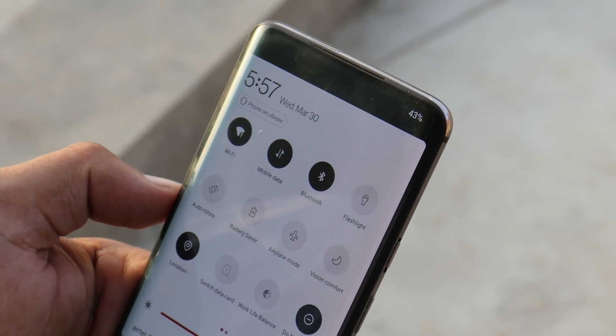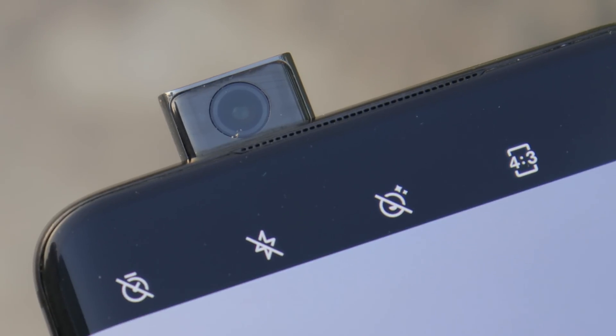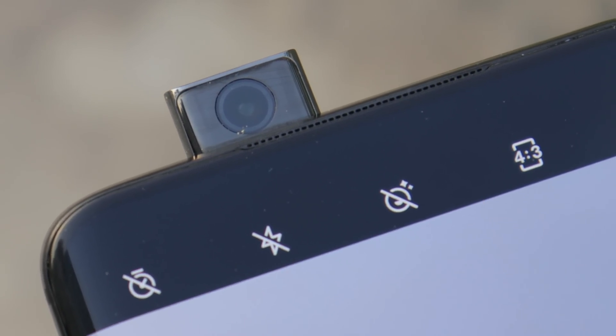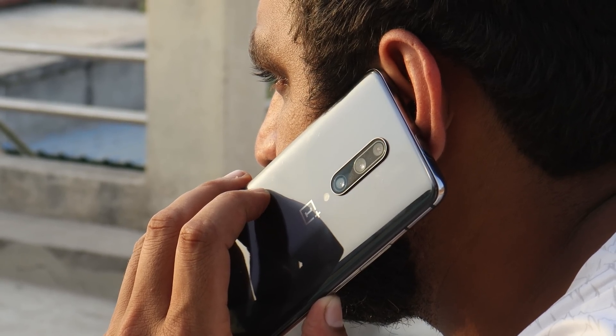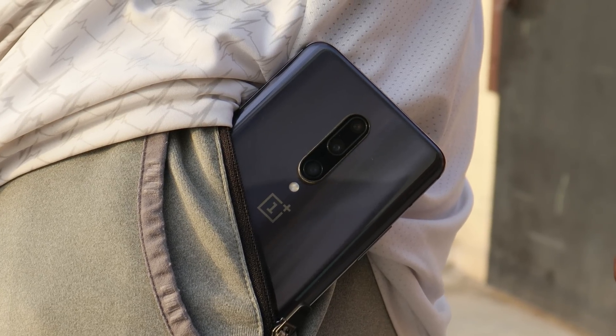Rest everything is good on this phone and it's still a great device to try out. Without doubt I can recommend it to anyone looking for a secondhand phone within a price range of 15,000 to 20,000 rupees — you won't get such a better display on any smartphone within this price range. You can use this device for another one and a half to two years more.